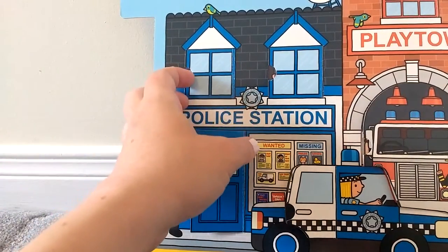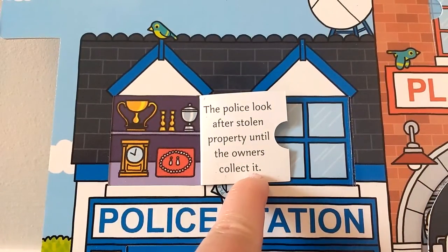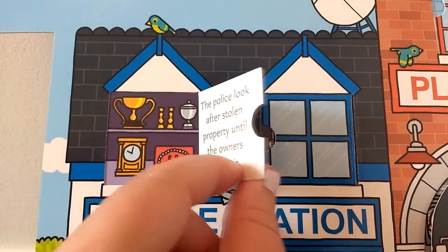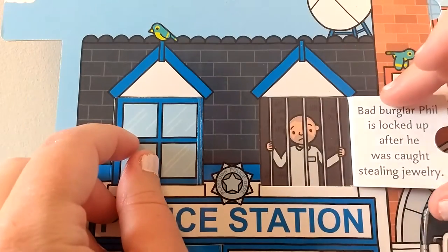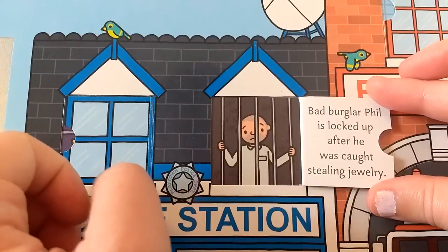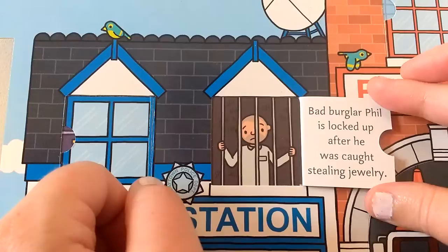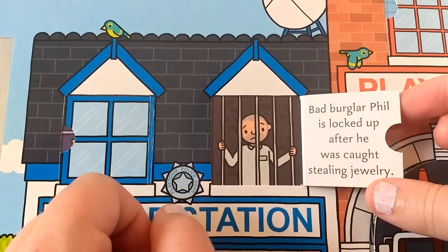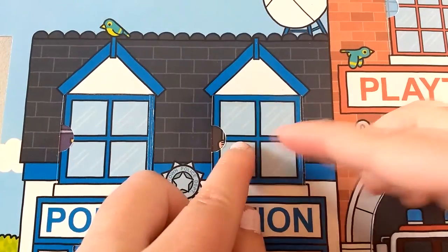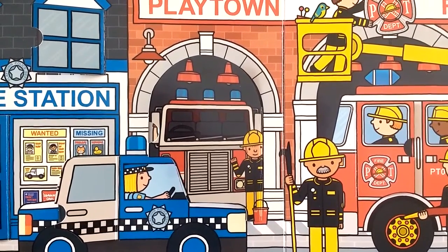Let's see what's in there above the police station. The police look after stolen property until the owners collect it. Bad burglar Phil is locked up after he was caught stealing jewelry. He was locked up in jail.